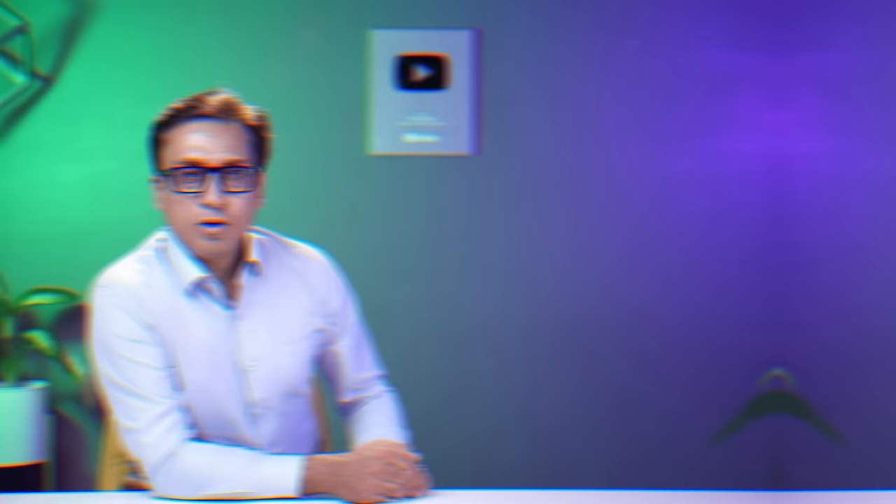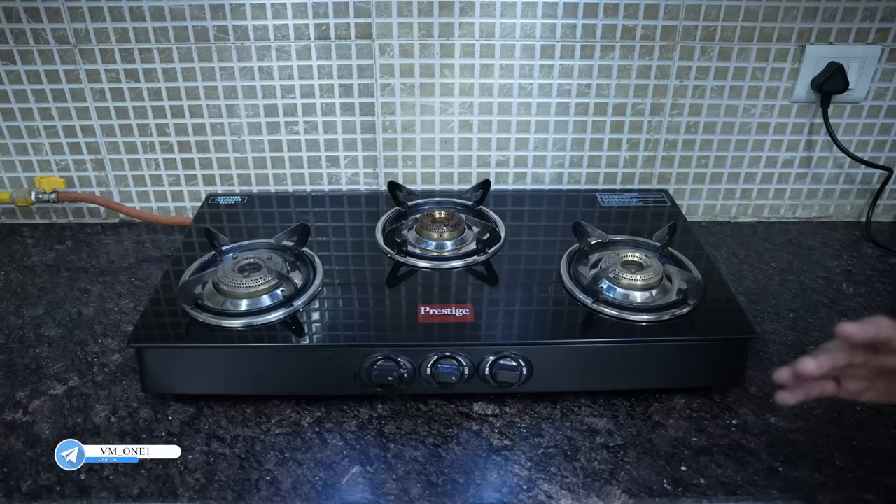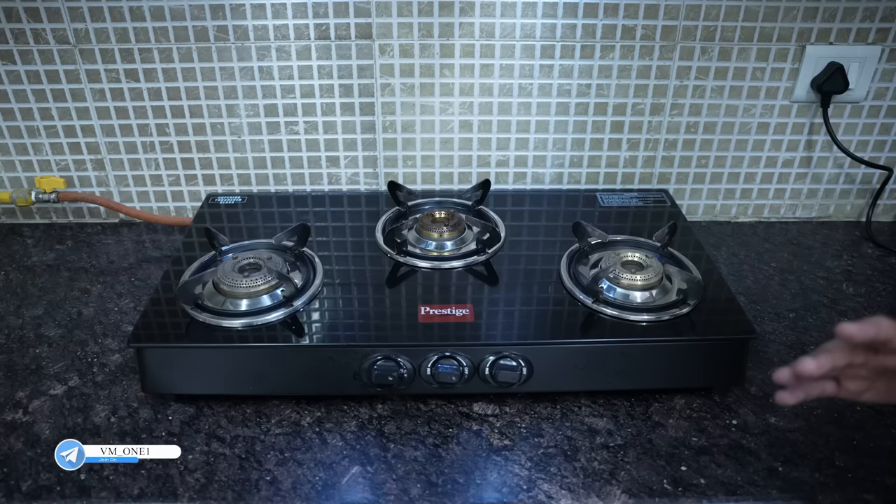The cooktop is very good. There are three types of burners: aluminum, brass and brass alloy. Aluminum is heat efficient, but brass is energy efficient. Brass burners also have a longer life than aluminum burners. If you buy a brass burner, it will be better.